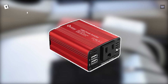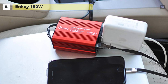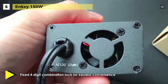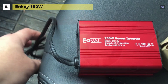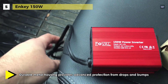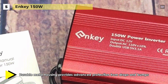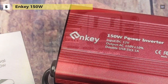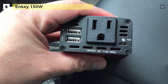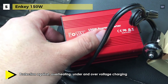The next product on the list is the NKey 150 Watt. It is a premium 150 watt car power inverter with two USB ports and AC outlets. Its dual USB ports can charge most phones and tablets simultaneously, while its AC outlets are great for charging almost any kind of electronic device. The built-in fuse helps to protect your device, and the safe charging design protects against overheating, under and over voltage charging, short circuiting, and overloads. The durable metal housing provides advanced protection from drops and bumps, and it has an integrated, very silent cooling fan that helps reduce heat and prevents shortages.